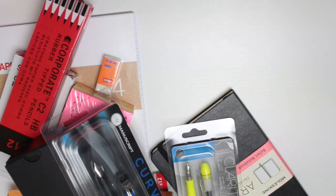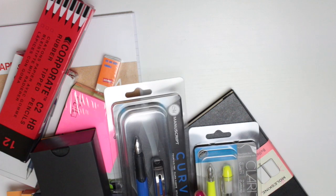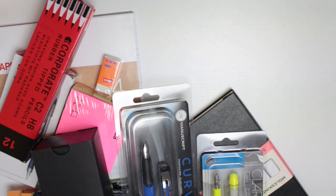Hi guys, today I have a stationery haul for you. Some of you might be following along with my National Stationery Week content, but if you haven't then just an FYI — it's National Stationery Week this week and today's hashtag is World Stationery Day. So I thought it'd be a good time to share the stuff that I was sent from the sponsors of National Stationery Week.